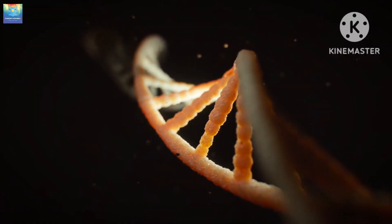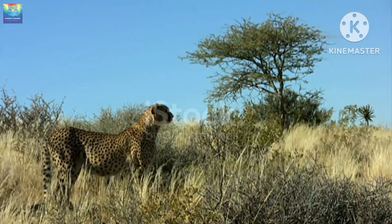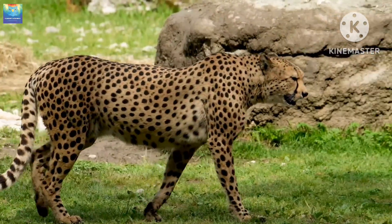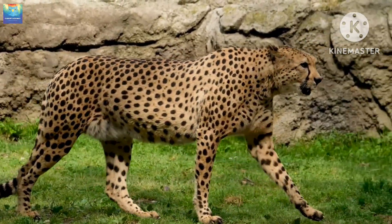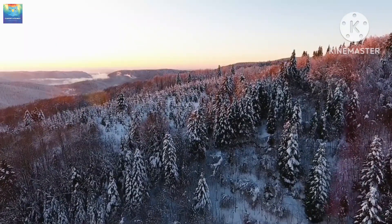Finally, let's talk about genetics. Recent studies have shown that cheetahs have very low genetic diversity, meaning that they are all very closely related. This is due in part to a genetic bottleneck that occurred thousands of years ago, which reduced the cheetah population to a small number of individuals. As a result, cheetahs are highly susceptible to genetic diseases, and their small gene pool makes them vulnerable to environmental changes.